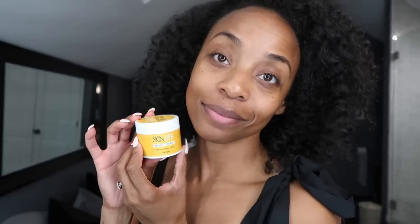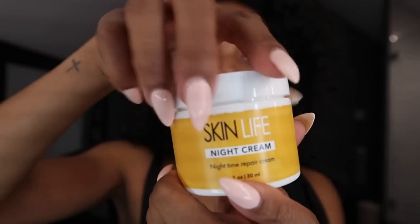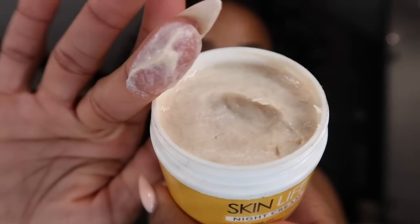Then I reach for the Skin Life night cream — a nighttime repair cream and my second favorite in the collection. The texture looks a little weird but it's so mattifying; it creates the appearance of really healthy, supple skin. My skin actually likes the night cream better than the day cream. I finish with chapstick and I'm ready for bed. Having exciting new products helps me stick to a routine — I'll drop all my favorites below.